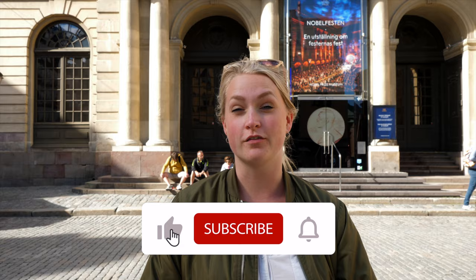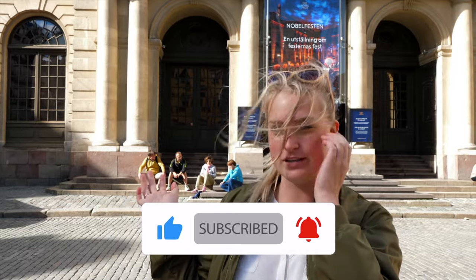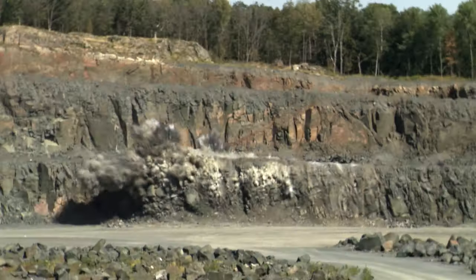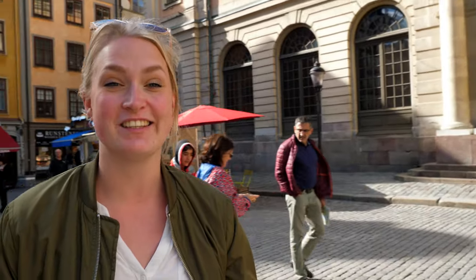We're now in the main square of Old Town in Stockholm. Here behind me is the Swedish Academy and the Nobel Prize Museum. Alfred Nobel was a Swedish inventor who invented dynamite, among other things, and his fortune still funds the Nobel Prize winner's award money to this day.